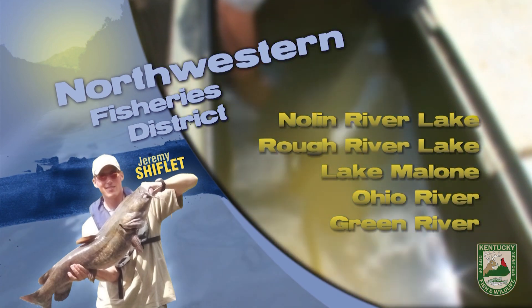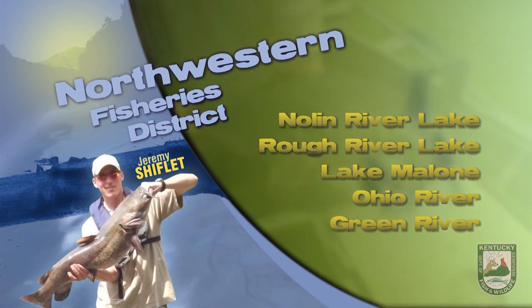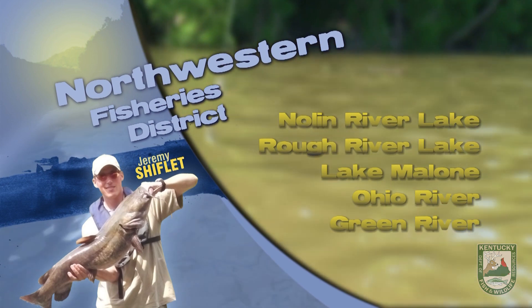Crappie fishing has slowed down compared to what it has been earlier this year. Look for fish on brush 10 to 15 feet deep depending upon location. These fish aren't super active, so downsize your presentation. Micro jigs tipped with a crappie nibble or small minnow will get you a few more bites. You can also troll some shallow running crankbaits.